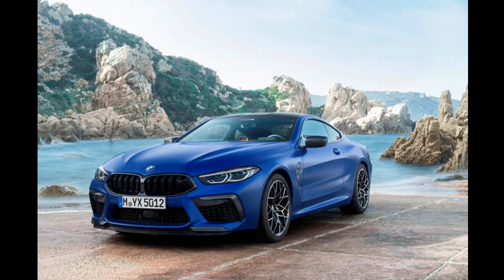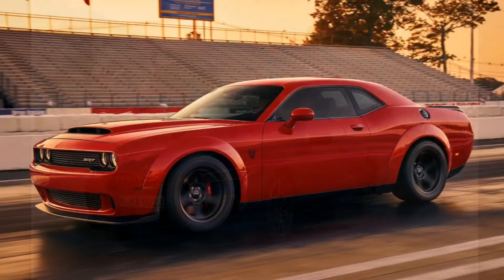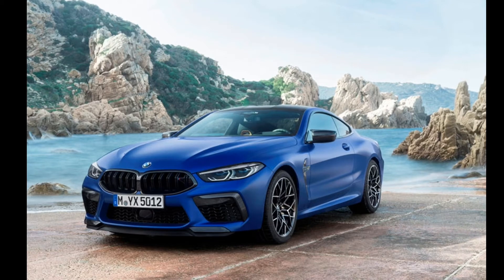Another vehicle to compare it to is the Dodge Demon — that is like the mecca of acceleration. The Demon does zero to sixty in 2.1 seconds, and it gets there with its 840 horsepower supercharged motor. So what is propelling this BMW that makes it go zero to sixty in 2.5 seconds?